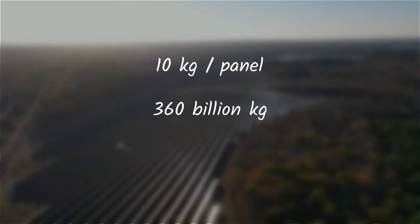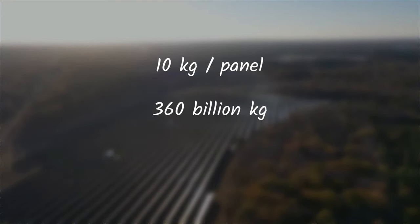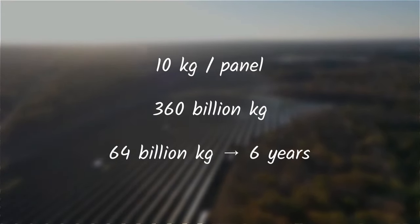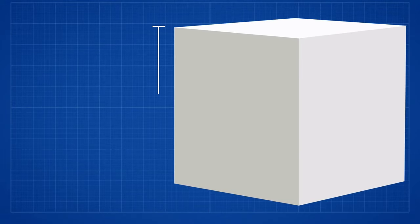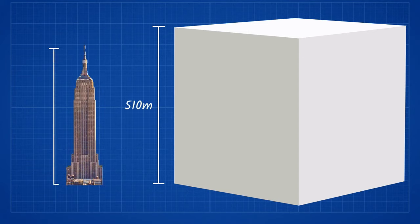Last year, about 64 billion kilograms of aluminum was extracted and refined, meaning the project would require about six years worth of stockpiled aluminum. To put that into perspective, 360 billion kilograms of aluminum could form a solid cube more than half a kilometer in side length — it would stand taller than the Empire State Building.